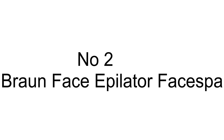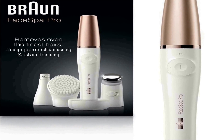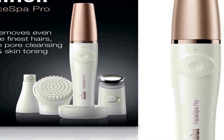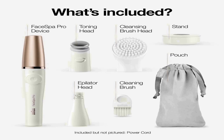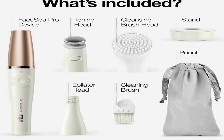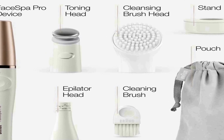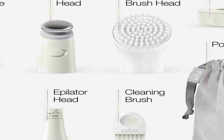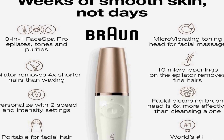Number two on the list is the Braun Face Epilator Face Bar Pro 911 — a versatile beauty device designed specifically for women. This three-in-one product is an all-inclusive solution for facial hair removal and skincare. With its compact and ergonomic design, it offers three essential functions: first, efficient and precise epilation for the face, effectively removing unwanted facial hair and leaving your skin smooth and hair-free, even on the most sensitive areas.